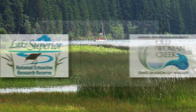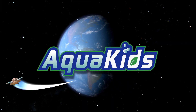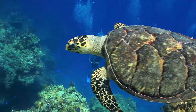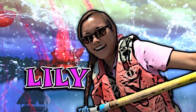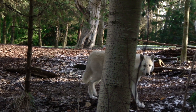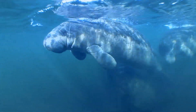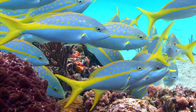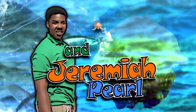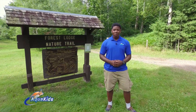Portions of AquaKids have been produced with the cooperation of the National Estuarine Research Reserve System. Ready to make a difference? Building a better planet starts with you. As our Great Lakes adventure continues, we're now in Cable, Wisconsin at the Forest Lodge Ecological Center to see what happens when groups of people are able to come together to make a significant impact.